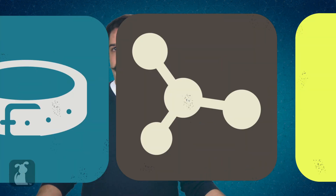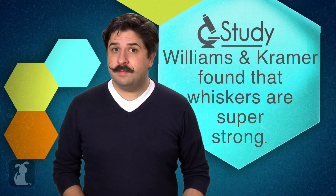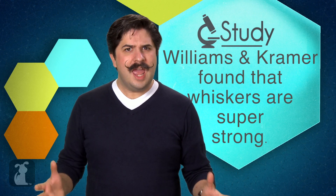So how do cats have hair that helps them see in the dark and do all this amazing stuff, and my hair just gets frizzy when it rains? Two scientists, Eric Kramer and Chris Michael Williams, have done studies on whiskers and discovered that they're super strong and really elastic. Basically, cats evolved some of their hair to be extremely sensitive to help them with their hunting — it's sort of a survival advantage, the same way that human beings developed thumbs to help us use tools.